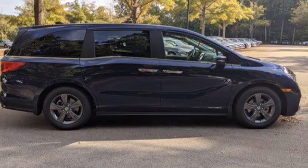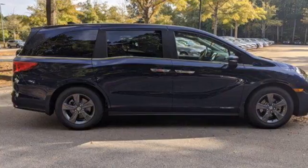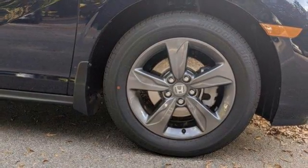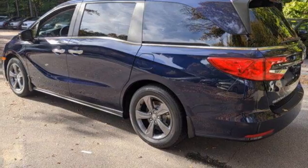Remote engine start, dual zone climate control, streaming audio, digital instrument gauges, external memory control, wireless phone connectivity, front heated bucket seats, automatic transmission, aluminum wheels, and V6 engine.